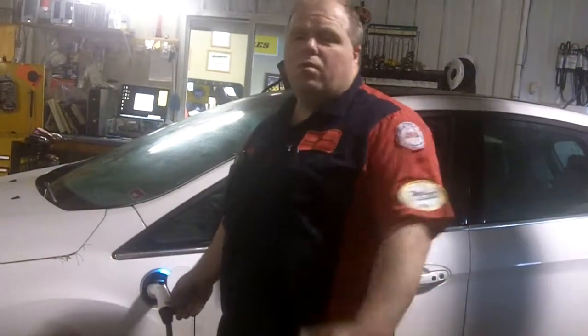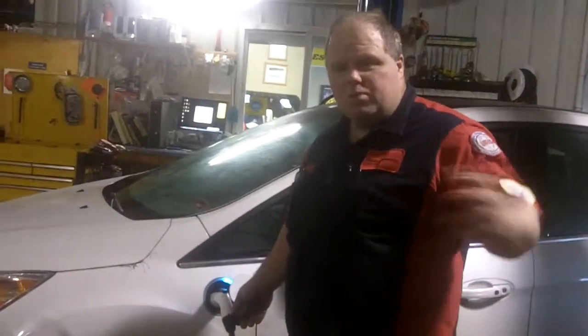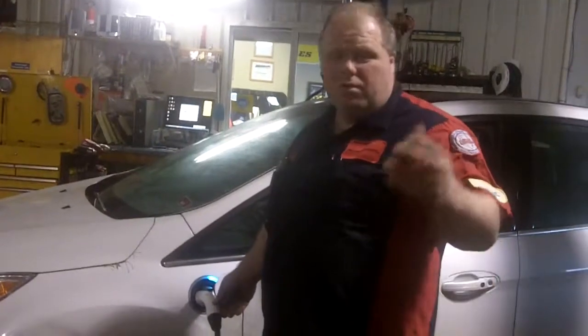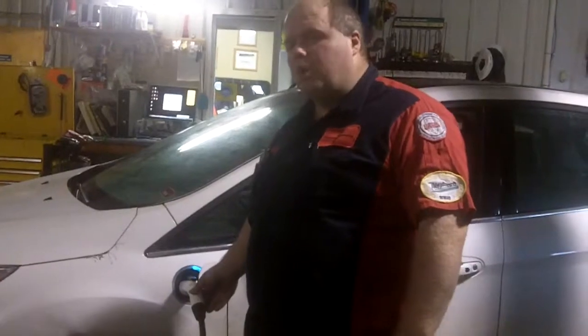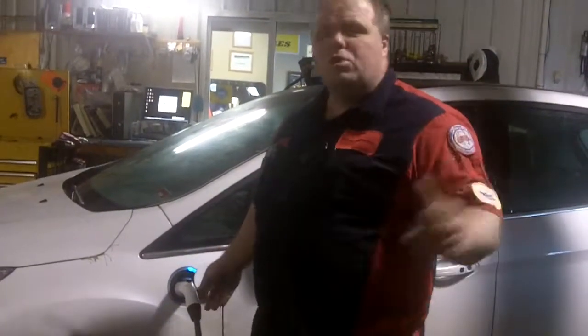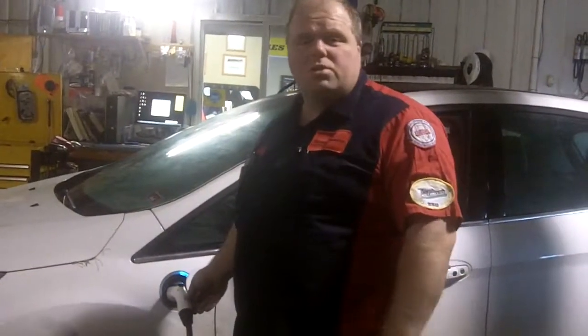We've got a pretty aggressive charge rate. If you're going to get ready to buy a hybrid, you want to stop in and have a conversation with the professionals here at Johnson Automotive. We'd be glad to discuss and try to advise you to get you the best bang for your buck when you buy your new hybrid. We always recommend that you get the plug-in version — there are a lot of features and benefits to having that.